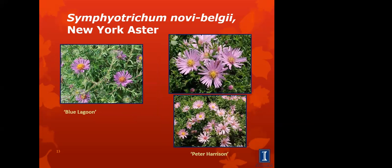The New York aster, also called Michaelmas daisy, is a common New England roadside plant. They bloom around September 29th, and their leaves are smooth. Blue Lagoon on the left has bright blue blossoms and grows to about two feet tall. Peter Harrison on the right has pink flowers in September and October and is a shorter variety, only reaching about a foot and a half tall.